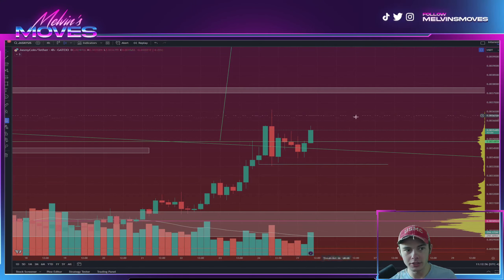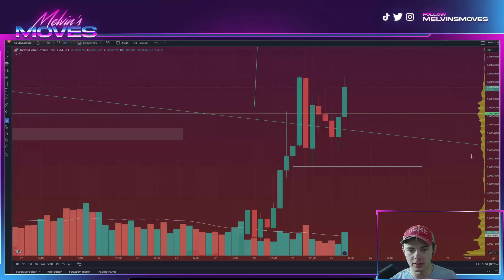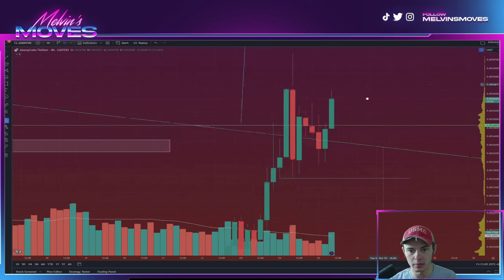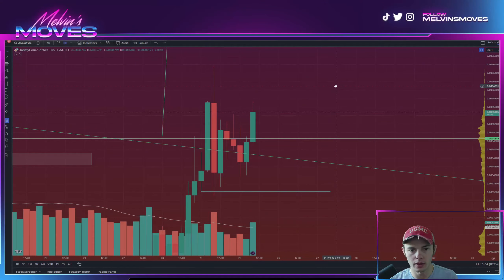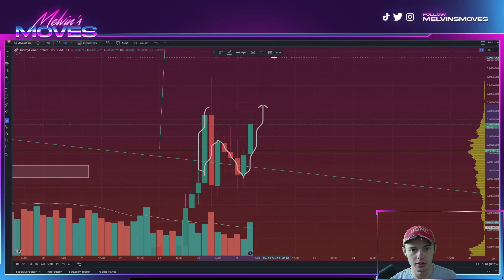Welcome back. We are looking at Jasmine coin on the four-hour time frame. We did actually end up going a bit lower than where we had marked, but that overall looks fine. What is potentially playing out right here is a continuation pattern.